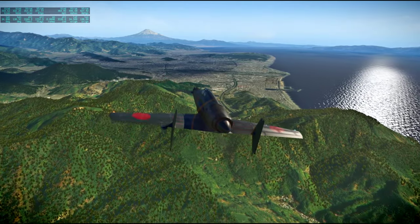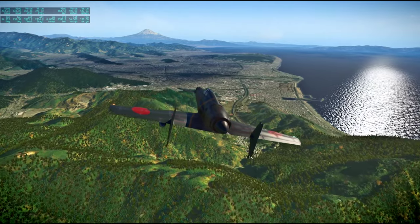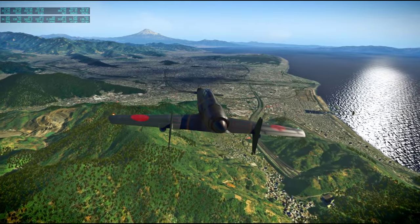So this is Shizuoka City in front of us, and the bay is Suruga Bay.